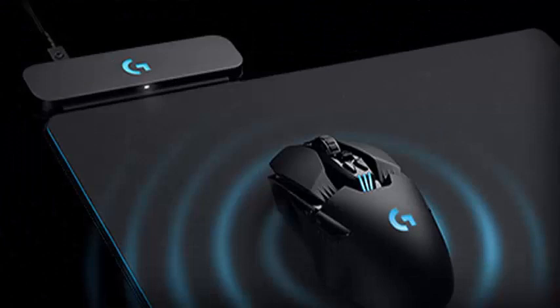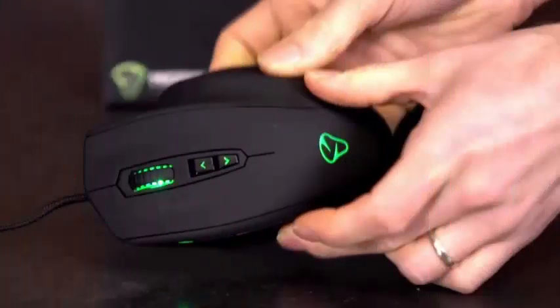In Logitech G, if we cannot find an existing technology that does what we want, we can figure out how to do something that does. The announcement takes place as the gaming industry and press have gathered in Los Angeles for the E3 conference.